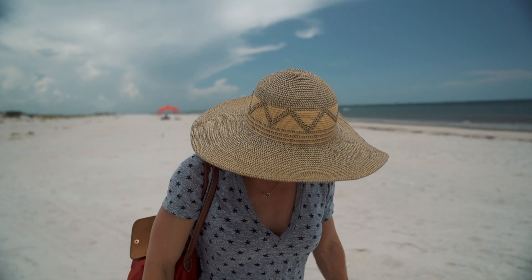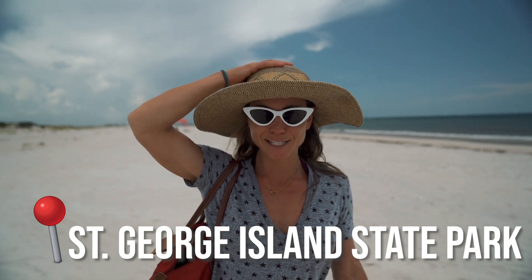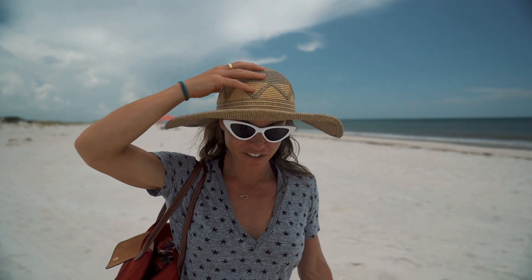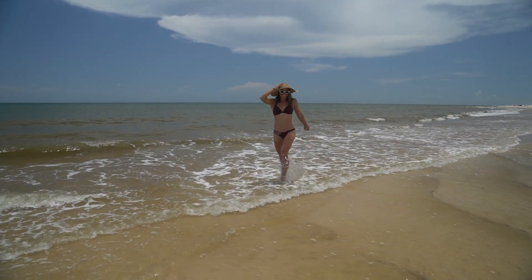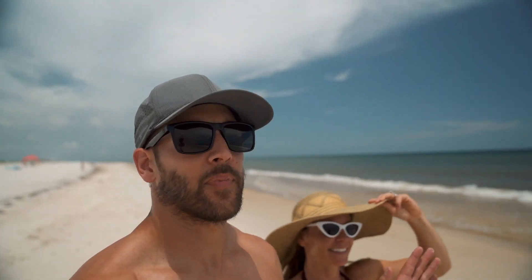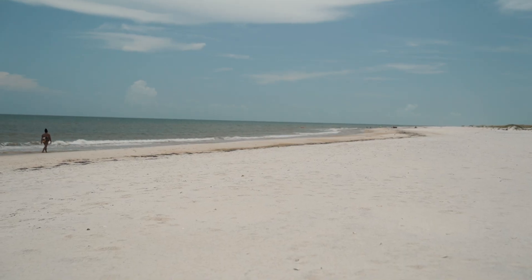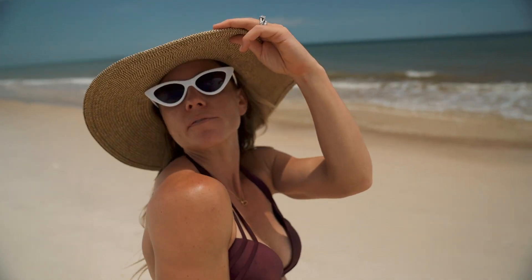It was a squeaky beach! As we were walking out on the beach, we heard a noise — it was the sand squeaking underneath our feet. Feels really fun on the toes. We made it to St. George Island State Park, and it is another secluded beach. It kind of feels private though because there's barely anyone here, which is amazing. Let's say it's our own private beach.